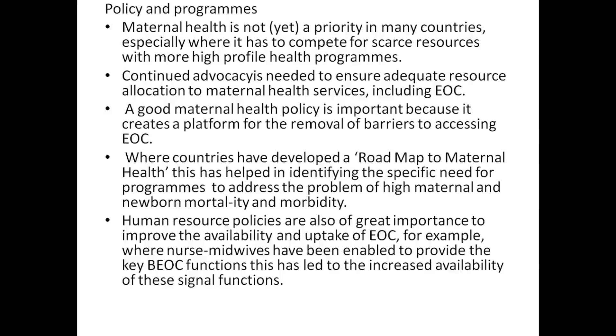For example, where nurse-midwives have been enabled to provide basic EOC functions, this has led to an increased availability of these signal functions.